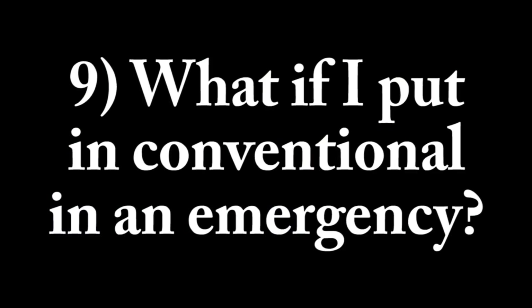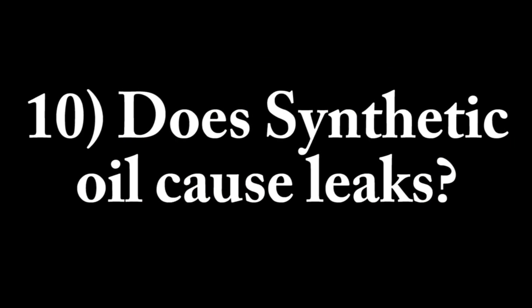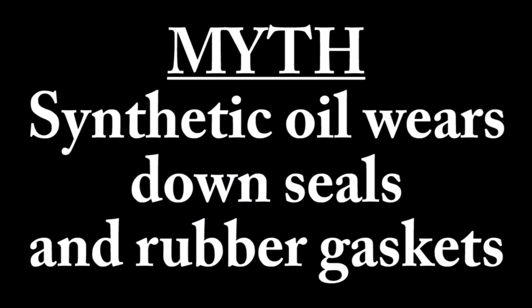Question 9: what if I put conventional oil in an engine that requires synthetic oil in an emergency? The answer is it's okay. Remember that synthetic oil is more heat-stable, so you want to change the oil back to synthetic as soon as possible. This addresses another myth: that conventional oil will ruin an engine that requires synthetic — that is false. And our final question, number 10: does synthetic oil cause leaks? The answer is no — that is a myth. The idea that synthetic oil wears down seals and causes rubber gaskets to fail is false. If all your seals and gaskets are in good condition, synthetic oil is simply not going to make them start leaking.